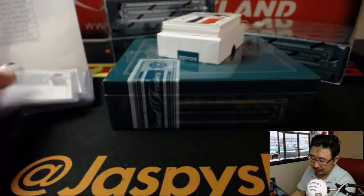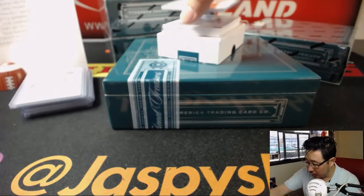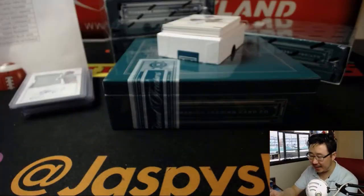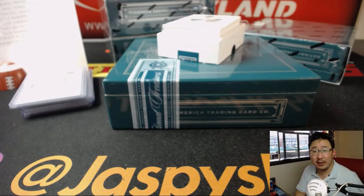There it is — game used material for the Astros. We've got a colossal relic and autograph, AJ Reid, 24 out of 25. That goes to Josh Filo with the Strohs.